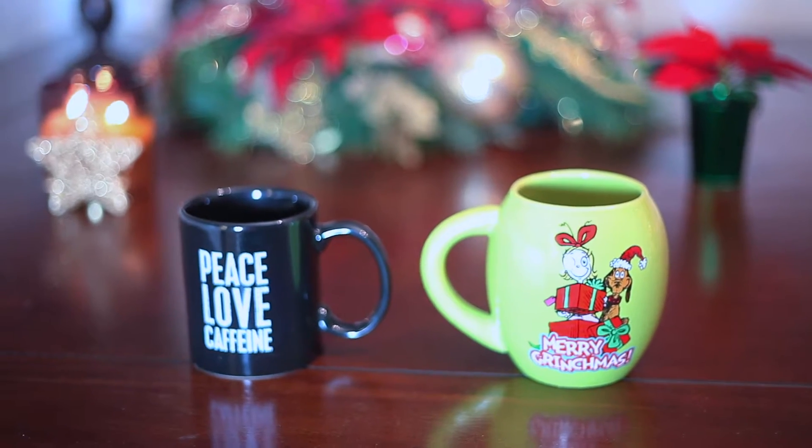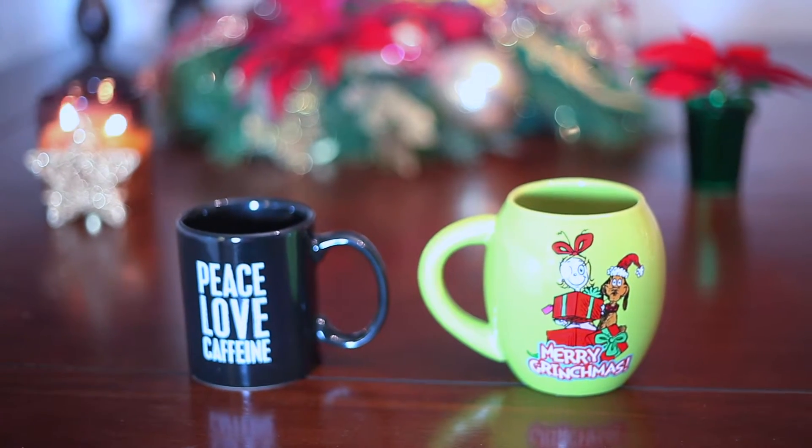I think this one was from Starbucks — this was a gift to me a few Christmases ago. I love the Grinch. You can get her a cute mug or a Starbucks coffee thermos. All girls love that, especially if she likes to drink coffee or tea on the go. So that would be a great gift.